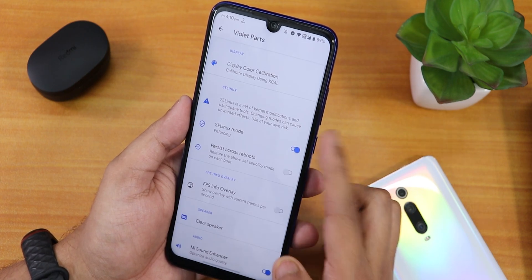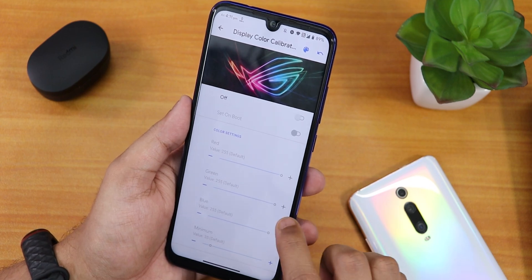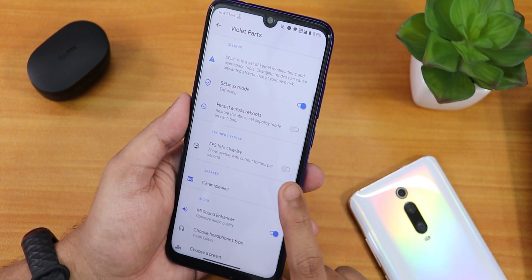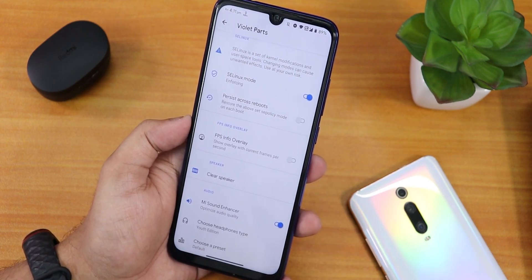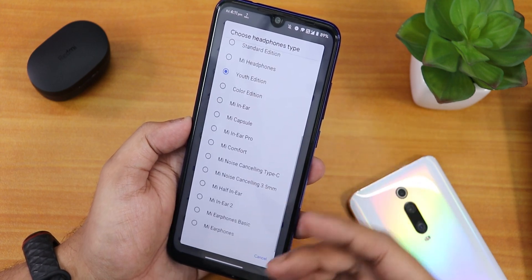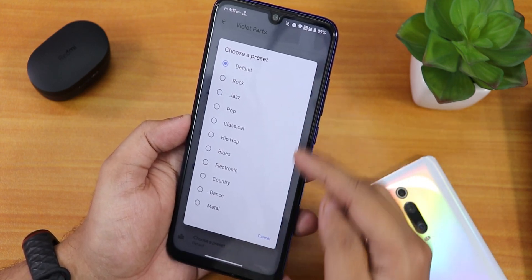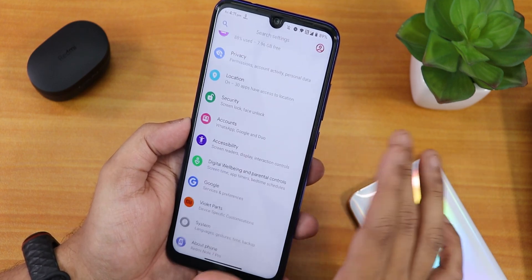Since the ROM comes with pre-included GApps, the Google Keyboard is present by default. We also get Violet Parts, which includes display KCL — color calibration for the whole display. There's the ASYLENUX mode, FPS info overlay, clear speaker option, and Mi Audio Direct with presets like the Youth Edition. Sound quality via headphone jack and Bluetooth is amazing.